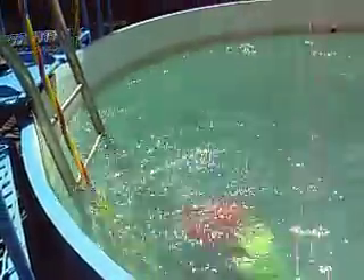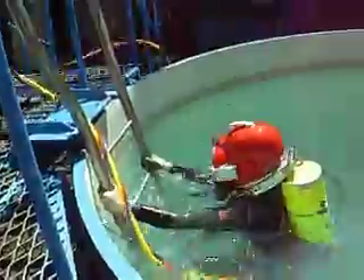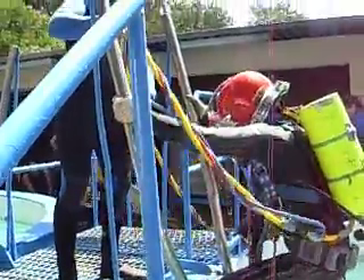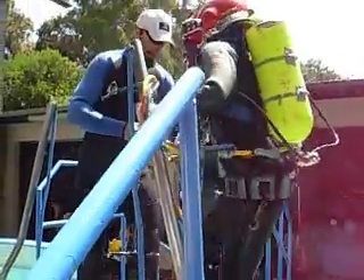The diver leaving the bottom — they'll mark on the chart what time the diver leaves the bottom, and of course the diver is on the surface a few seconds later. Now offshore, that would be taking a heck of a lot longer, because you'd have probably more decompression than you do. 30 feet a minute or whatever? Exactly.